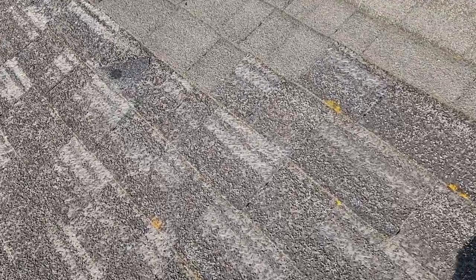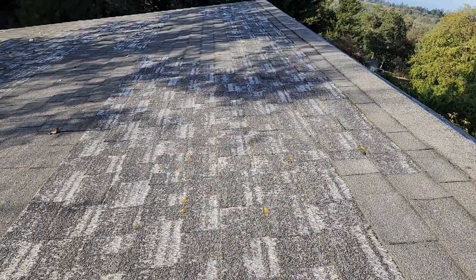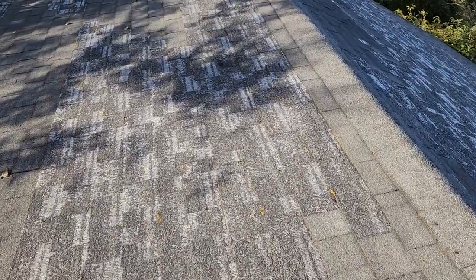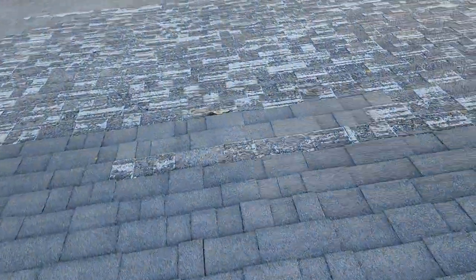This is a really good example of what happens once shingles reach a certain age and you get that really heavy granulation loss. In this case it's a pretty clear indicator that a roof replacement is necessary at this time. Roof repairs are just a little bit out of the question given the extreme granulation loss over large areas of the roof.